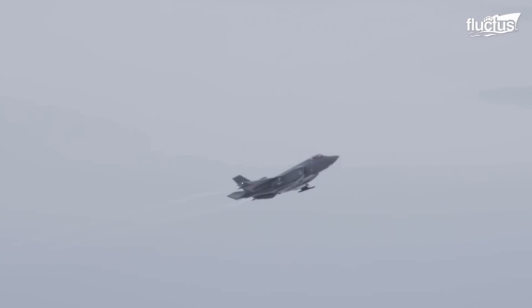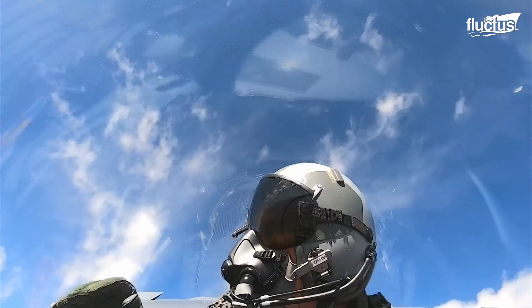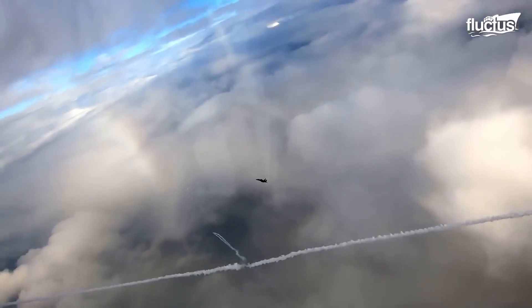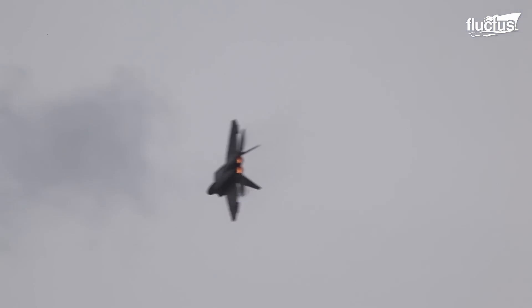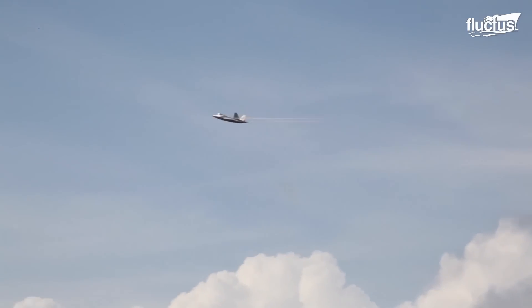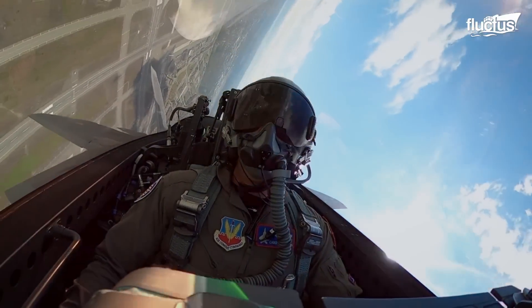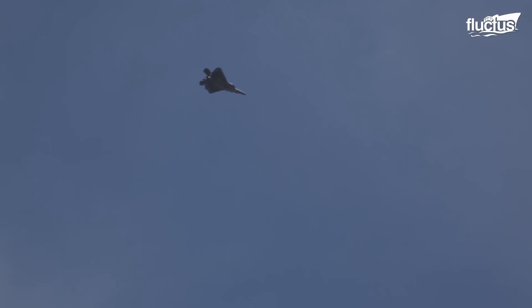The F-22 Raptor is an undisputed king of dogfights, showcasing unparalleled agility and firepower and making it a formidable opponent in close-range engagements. Its dominance in such scenarios is a testament to its advanced design and capabilities, and the meticulous maintenance it undergoes to ensure operational readiness.